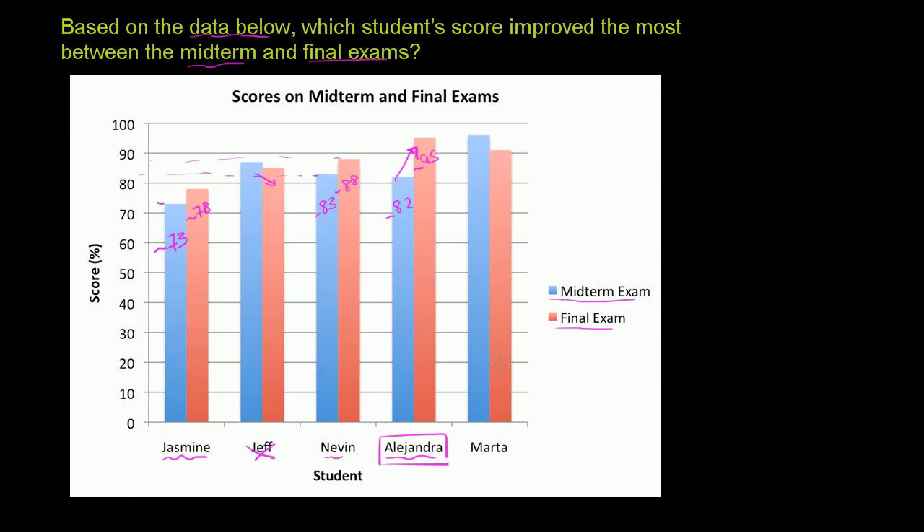And then finally Marta — it looks like she actually got worse from the midterm to the final. She scored in the mid-90s on the midterm and then low 90s on the final, so she's definitely not the most improved. The winner here is Alejandra — she is the most improved between the midterm and the final exam.